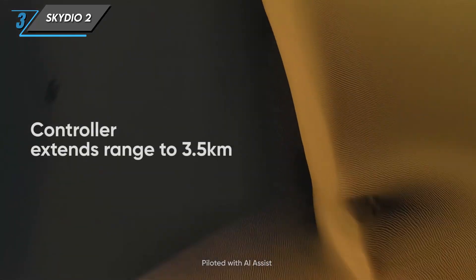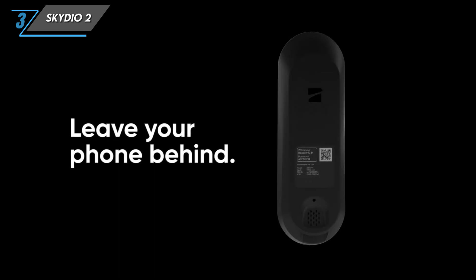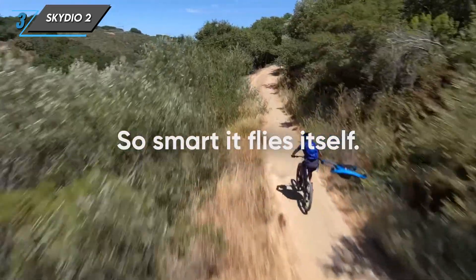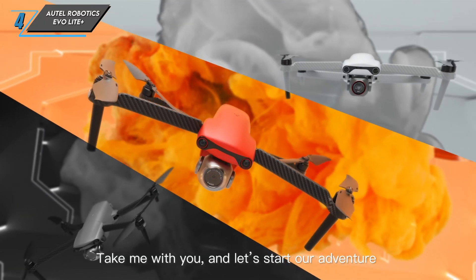The Skydio 2 redefines what's possible in autonomous flight. If you're an adventure seeker or content creator looking for a drone that can keep up with your imagination, the Skydio 2 might just be the drone you've been waiting for. The fourth drone we have is the Autel Robotics EVO Lite Plus.